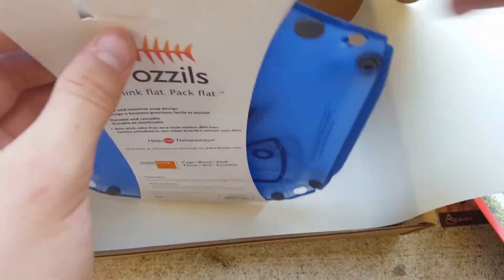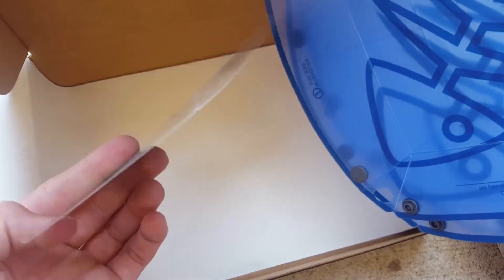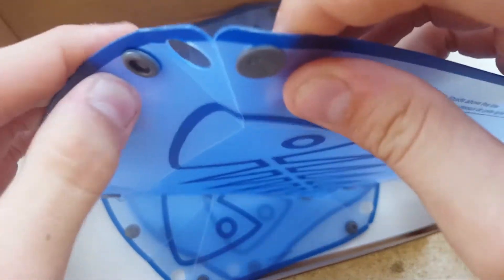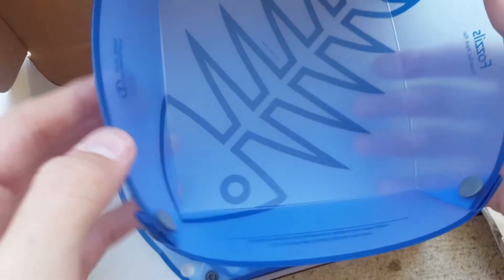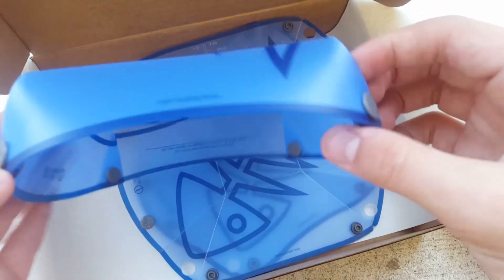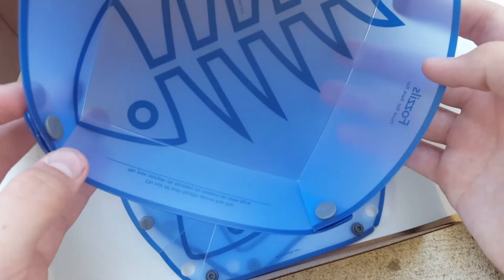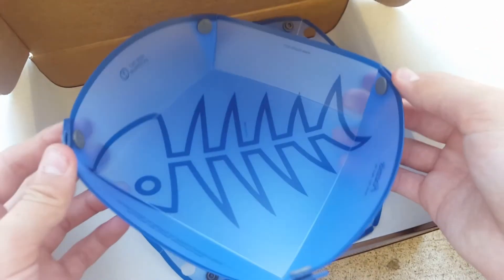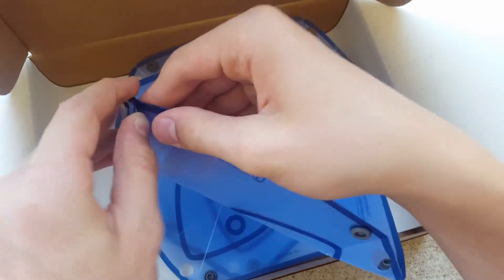I'm going to try to take one out and open it up for you guys. We have, of course, the coupons for the products that were in here, which is always awesome. Okay, let's try to put one of these together. This must be the dish — that's pretty cool. Folds down flat and then packs up so you have a bowl. I don't know how durable the plastic will be, because some plastic you just bend it too many times one way and it will snap in half or something like that. But this is definitely a cool idea, and we'll find out how durable the plastic is and how long it will last.